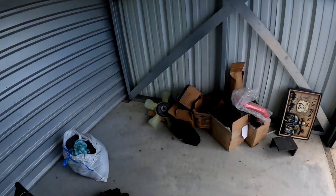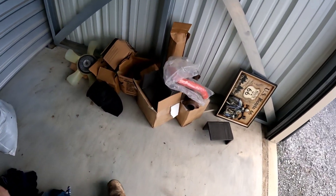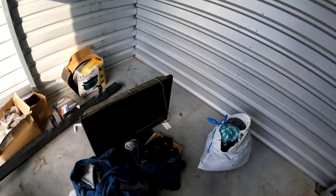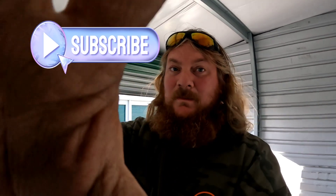There you go guys — for a dollar. Do you think I did alright? I think I did alright. I'm gonna get this loaded up, go home and show the wife what we scored for pretty much nothing. Alright guys, as always, until next time — like, comment, subscribe. I'll see you on the next one.